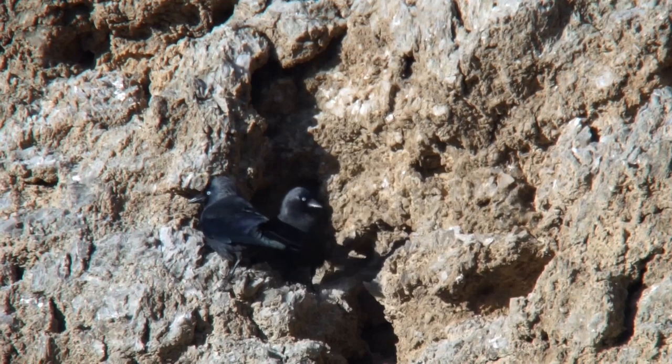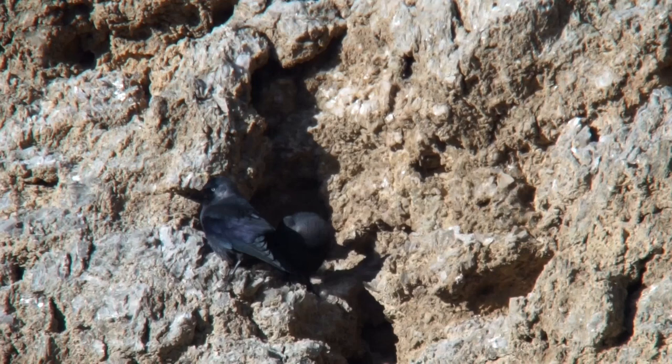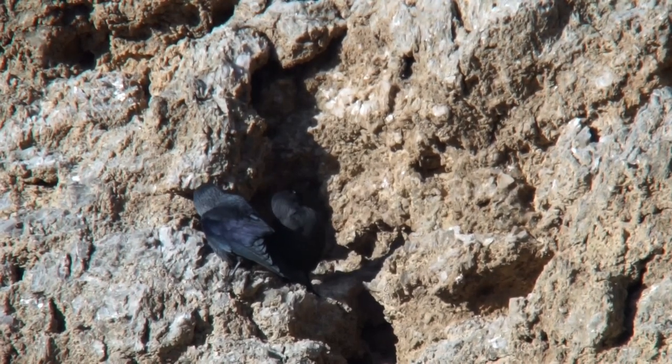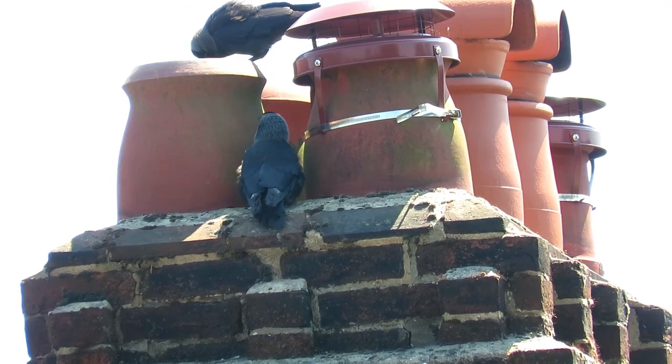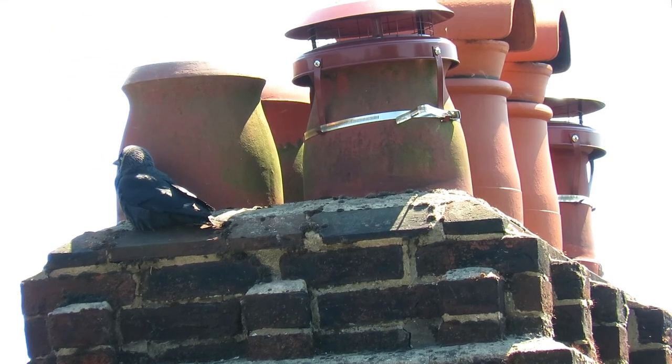As well as roosting and feeding communally, they also nest in small groups. These nests would naturally be in tree hollows or cavities, but in urban areas they are particularly fond of attics, church spires, and chimney stacks. The nests are cup-shaped and mainly made with twigs, which are then lined with hair or wool.